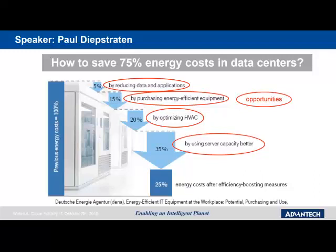Some virtualization facts: In virtualization, servers use energy and give off heat whether they are in use 100% of the time or 50% of the time. The difference in heat generation and energy consumption between a system under 100% usage versus idle mode is not really significant. A server that is only 50% utilized will actually cost as much to run as a server that is fully utilized. Virtualization allows multiple application workloads to run on a single multi-core server, providing a number of benefits.